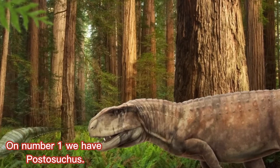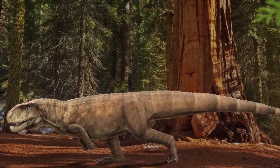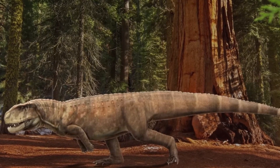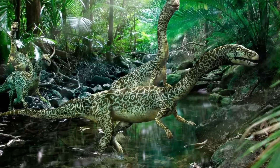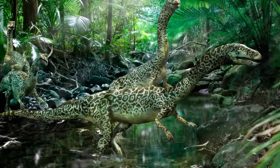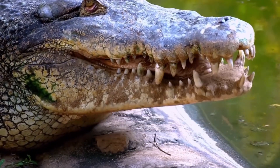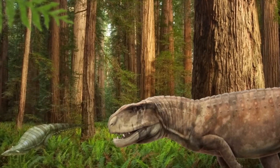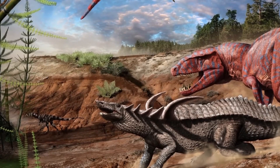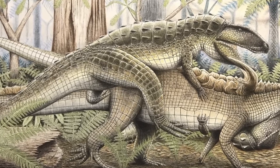On number one, we have Postosichus. Postosichus, a formidable terrestrial reptile of the Triassic period, stands out as an intriguing example of prehistoric fauna. Notably, it possesses a unique set of characteristics that distinguish it from modern reptiles. Despite its resemblance to crocodiles in some aspects, Postosichus is not a true crocodile. Rather, it exhibits adaptations that set it apart as a distinct and formidable predator of its time.